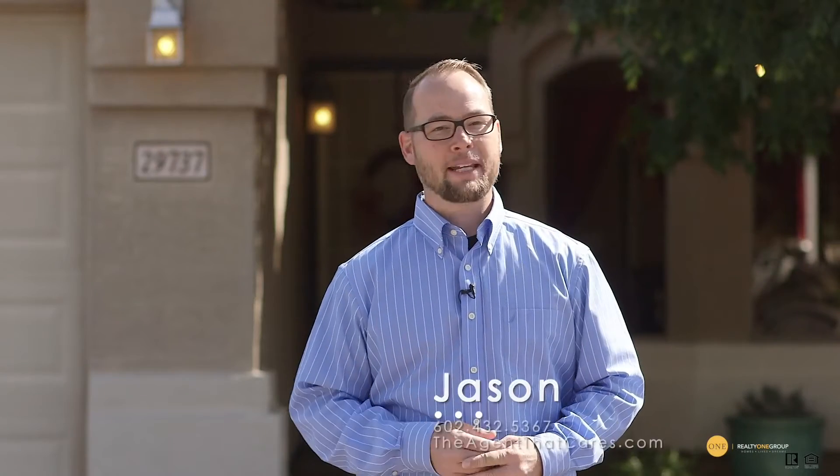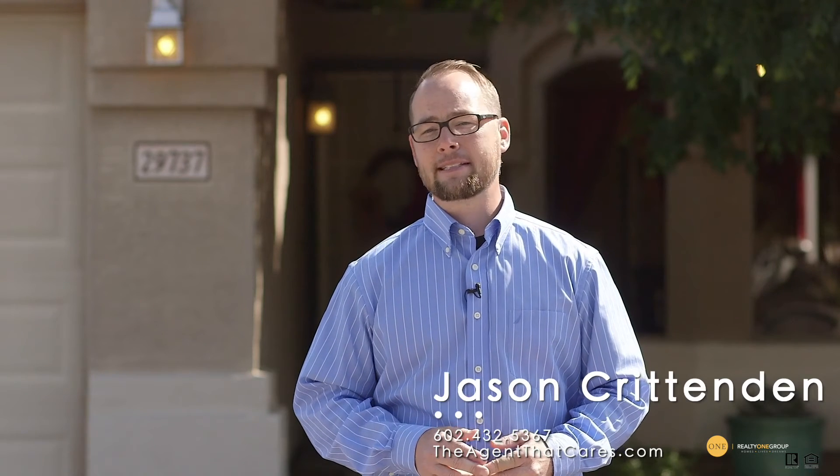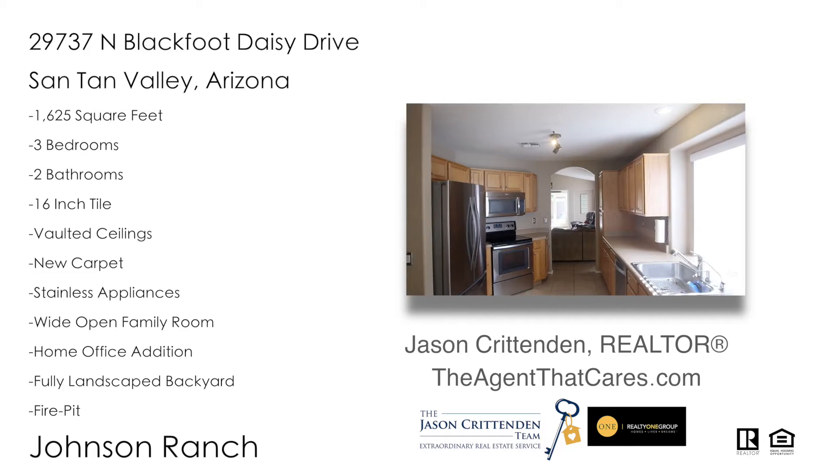For more information on this property or any in the Valley of the Sun, please call me at 602-432-5367 or find us on the web at theagentthatcares.com. Thank you.